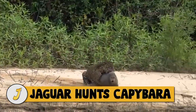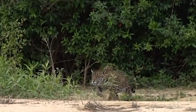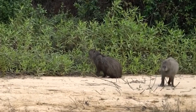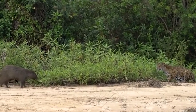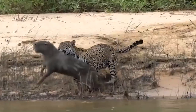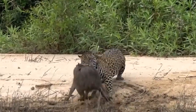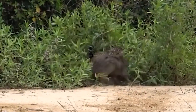Number 1: jaguar hunts capybara. Jaguars in the Pantanal in Brazil feed mainly on caimans and crocodiles, but they do catch capybaras from time to time. In this incredible video, the capybaras were just too close to the jaguar for her to resist and she got her timing spot on. The capybara made a mad dash for the river but ultimately came up short and, despite an amazing effort, succumbed to the strength and sheer power of the jaguar.